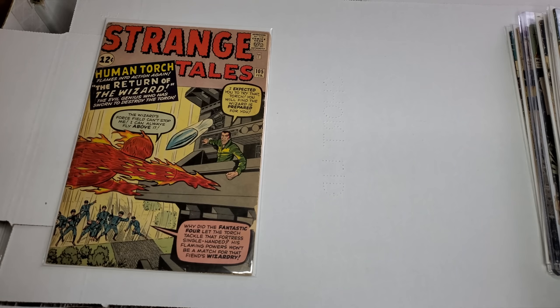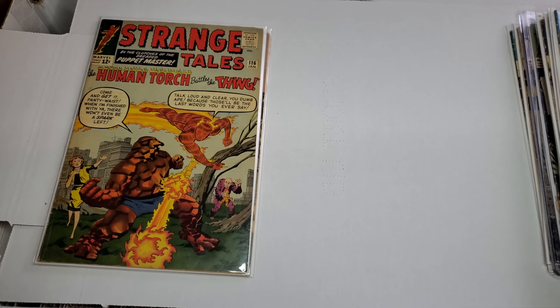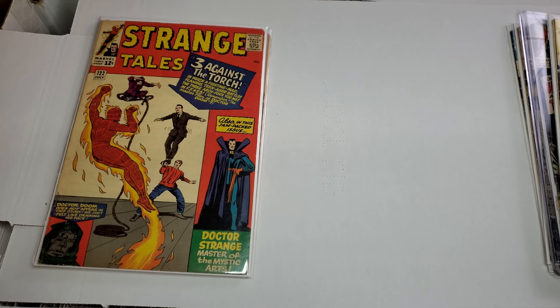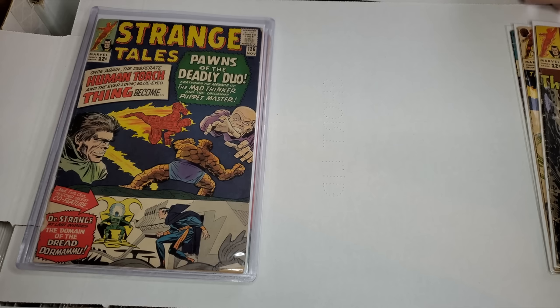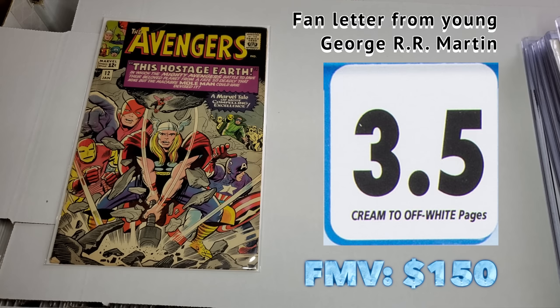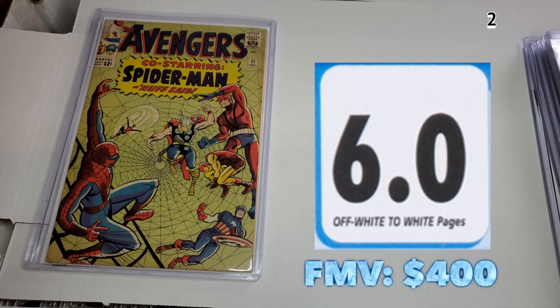Moving on to Strange Tales - let's check them out. A couple good ones sprinkled in. Here's an underrated book. First Dormammu - pretty solid. This one's got a letter from a young George R.R. Martin, and he does this a few times - a little Game of Thrones enthusiast will like that. I was very impressed with the grade on this Spidey cover - that one could maybe get a 6.0.